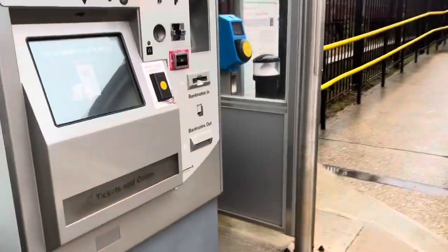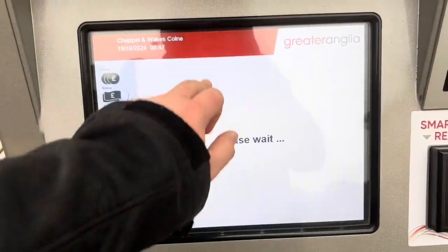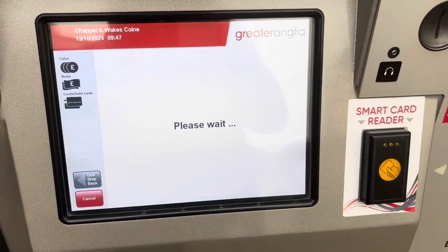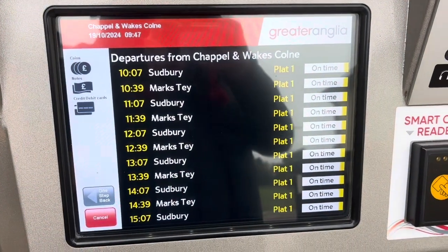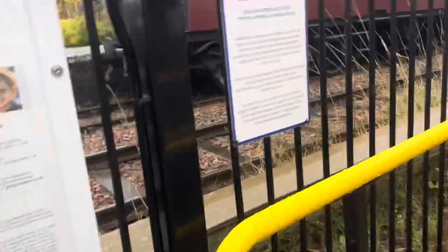Here's the ticket machine. There we are — help point, touchpads and your usual posters.